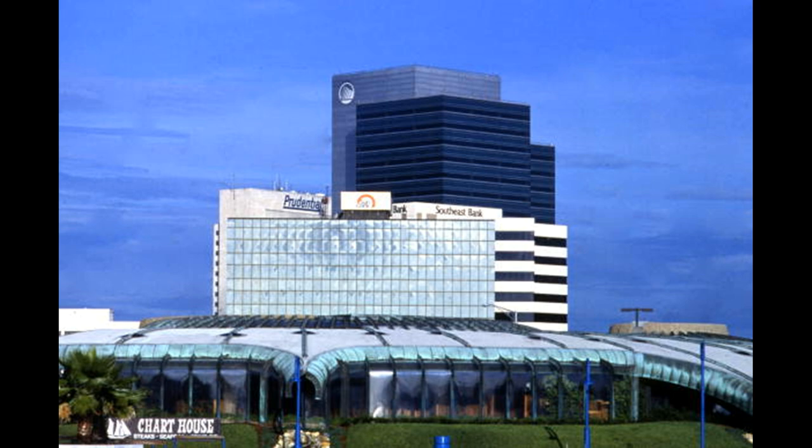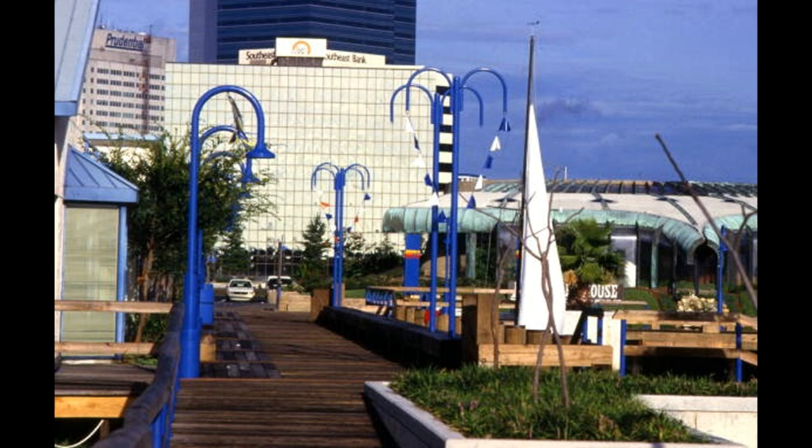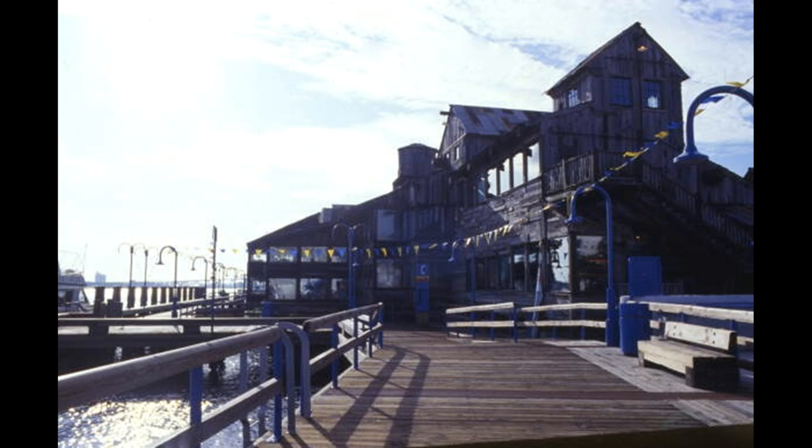And we see the Chart House. Unfortunately, I never had the opportunity to check out the Chart House restaurant, but I'm sure it probably was a fun time. So, a lot of new development, new construction, a lot of focus on the riverfront for people to come downtown and enjoy what the river had to offer.